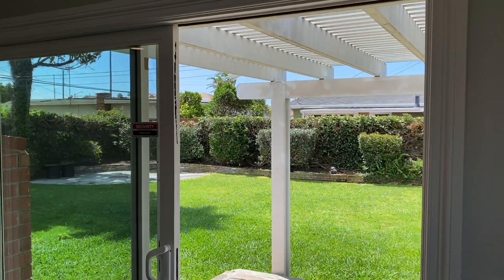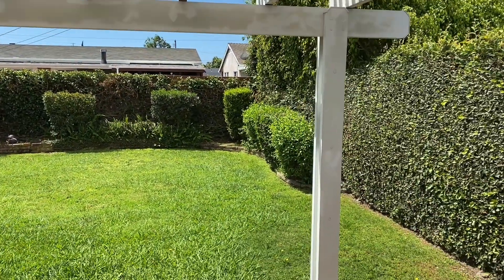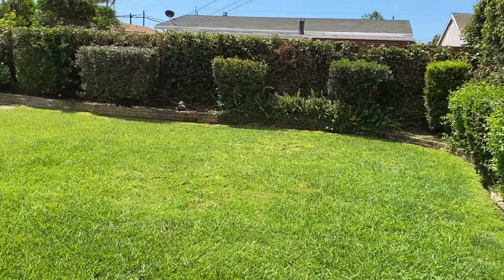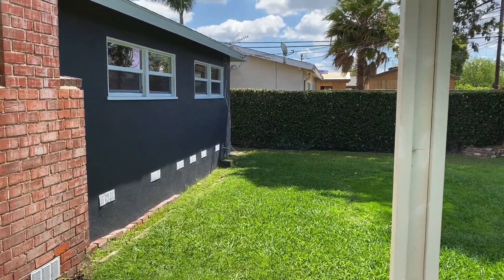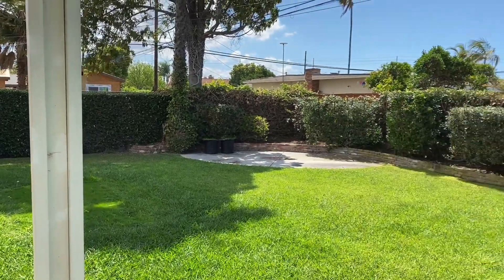Let's go take a look at the backyard. Best part about this house is this fabulous backyard — giant, grassy backyard with a covered patio and automatic sprinklers. Gardener is included in the lease price.